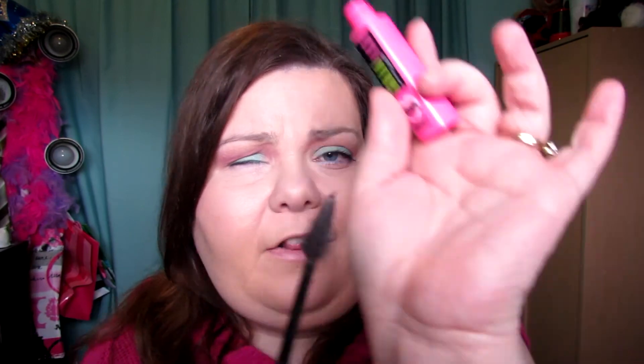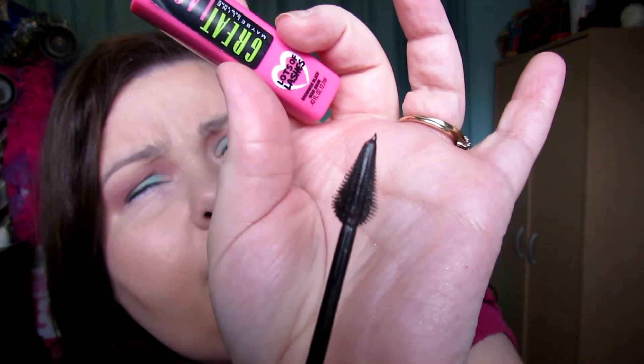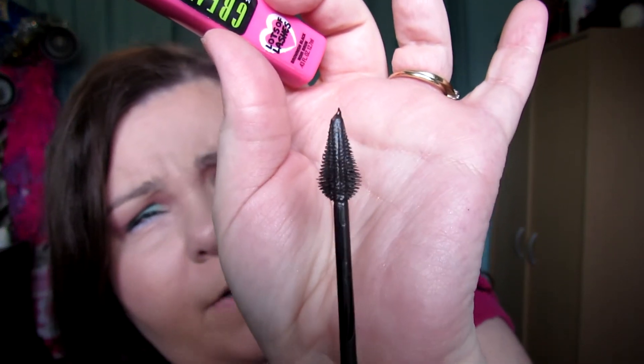Some people buy the Maybelline Great Lash regular one and say that mascara sucks, but you have to get the Lots of Lashes with the Christmas tree type wand. You can really get into the corners good with it, you can get your lower lashes well with it — this mascara is phenomenal. I love it and will constantly be repurchasing it.